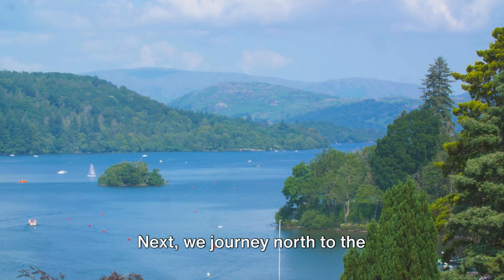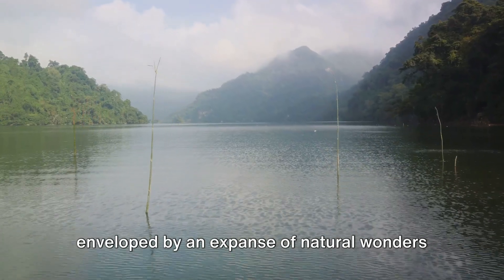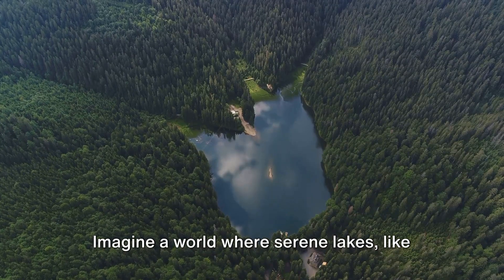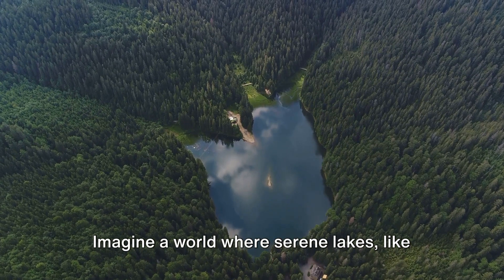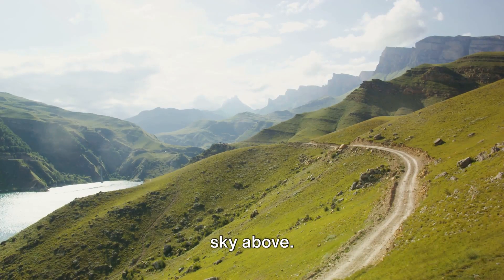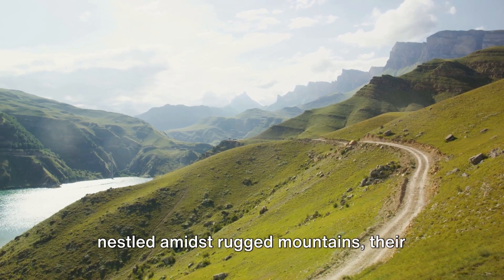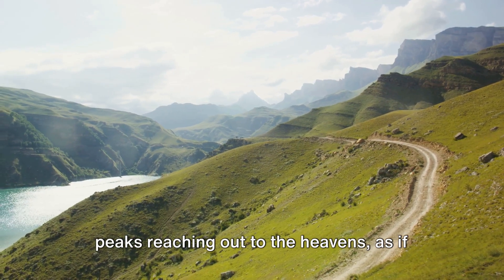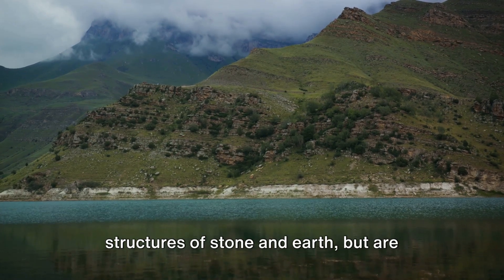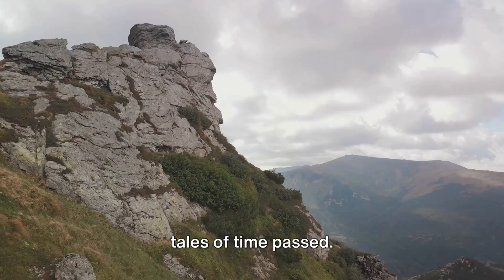Next we journey north to the breathtaking Lake District. As we traverse this region, we're enveloped by an expanse of natural wonders that truly epitomise beauty in its rawest form. Imagine a world where serene lakes, like pearls scattered across a lush green velvet, mirror the cloud-speckled azure sky above. These tranquil bodies of water are nestled amidst rugged mountains, their peaks reaching out to the heavens, as if in a silent, eternal conversation with the cosmos. The mountains here are not just colossal structures of stone and earth, but are living, breathing entities, narrating tales of time past.